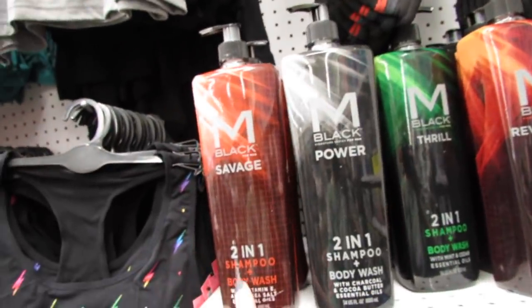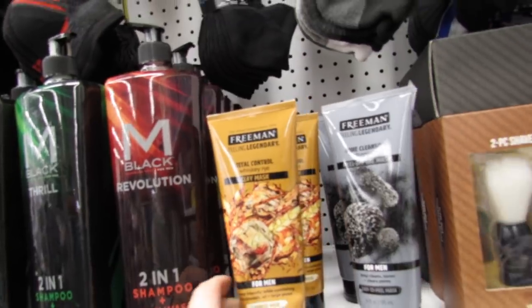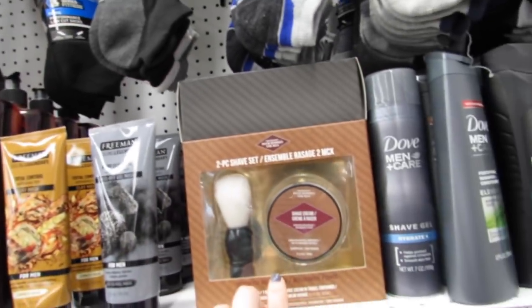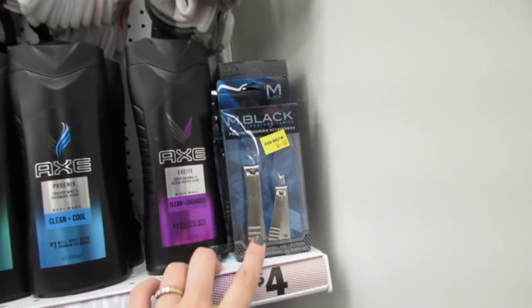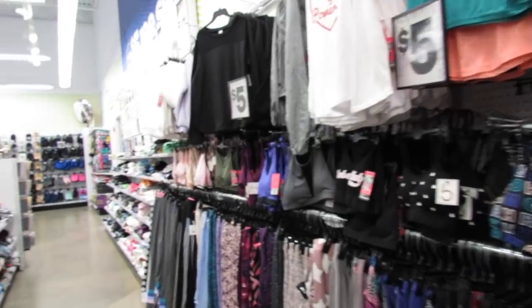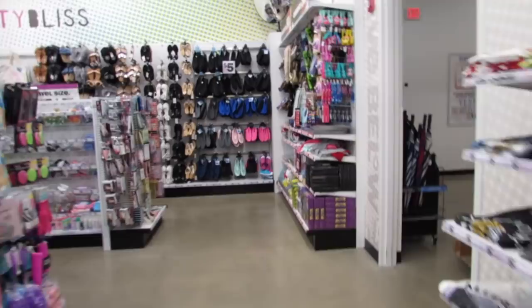They added two-in-one shampoo and body washes with four scents to choose from. There are Freeman masks — 'Very Masculine Total Control Whiskey Rye,' which is a clay mask, and a peel-off gel mask in volcanic ash. They also have shaving sets, shaving gels, Axe shampoo and conditioner in three scents, and a little grooming accessory kit for four dollars. They definitely have things for men here, great for shopping for a brother or early Father's Day gifting.